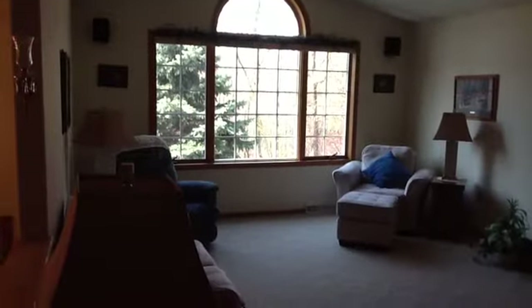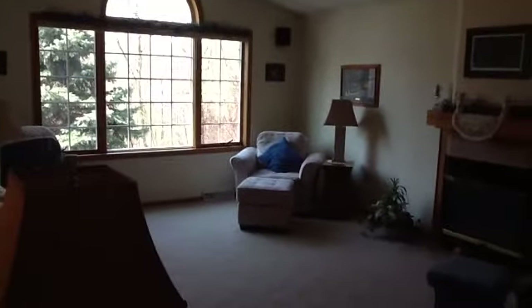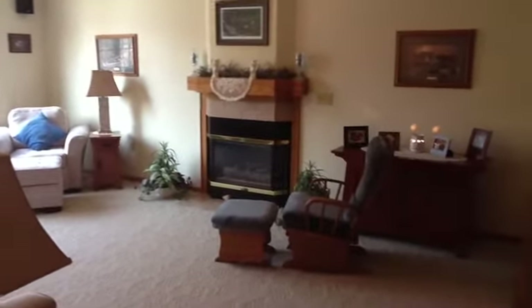As we enter into this home, you can see we have the living room. It's got a beautiful big window that lets in all that natural light. There's plenty of space for entertaining in this living room. It has a beautiful gas fireplace with an oak mantle.